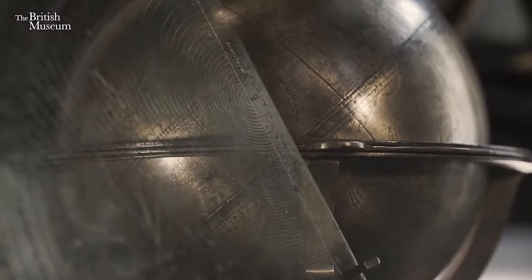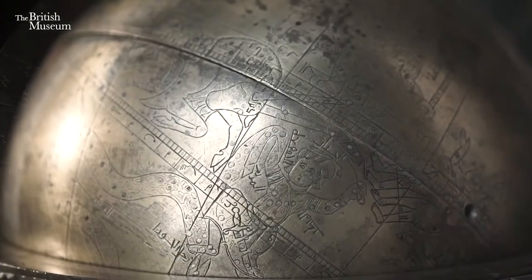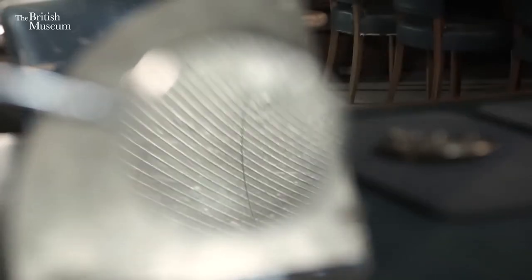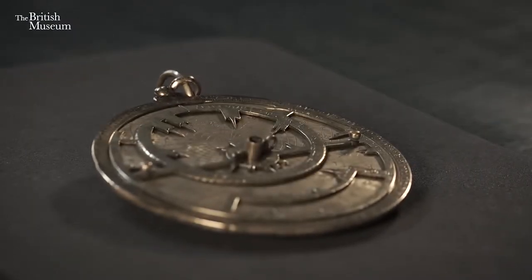The ruler is used to point at a value or position on the limb or plate. Astrolabes were utilized by academics and astronomers to make accurate measurements of the position of celestial objects, the time of day or night, the time of year, altitude of any objects across the horizon, current latitude, and information on what part of the sky is visible at any time of the day, with accurate orientation.